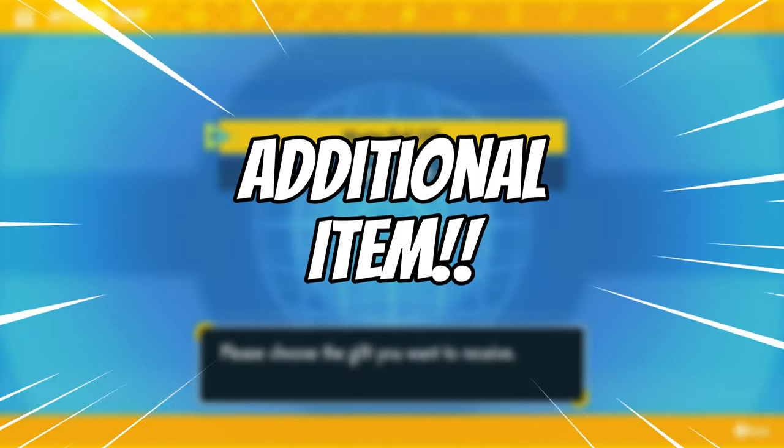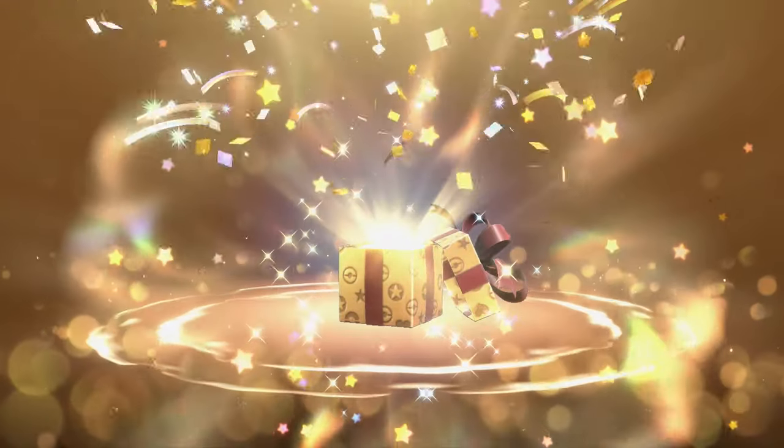As always, if you thought that this video was helpful, give your boy a like and subscribe to the YouTube channel for more content like this. Take care.